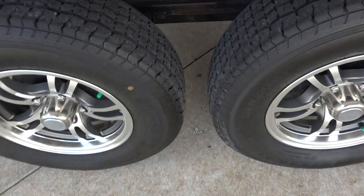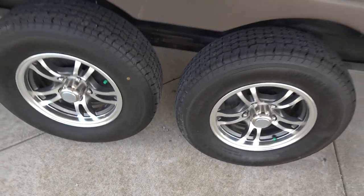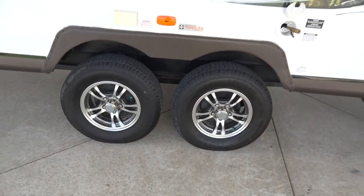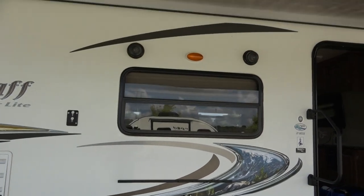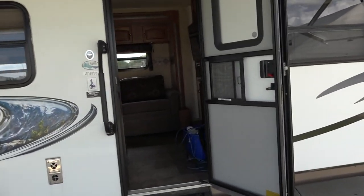Once again, the tires are in great shape. I haven't checked the date stamp — I assume they're original, but I will find the date stamp and it will be listed in the listing. Outside there are also marine-grade speakers. Let's take a walk inside.